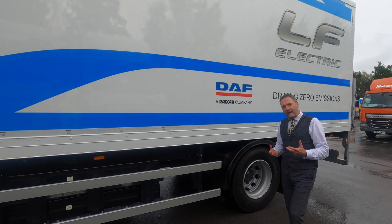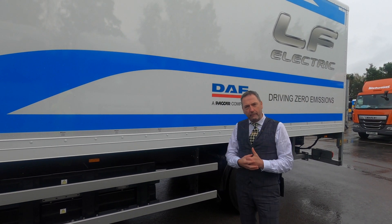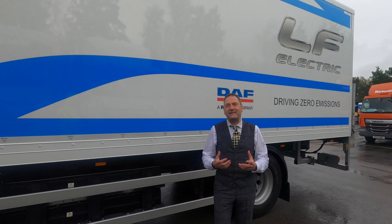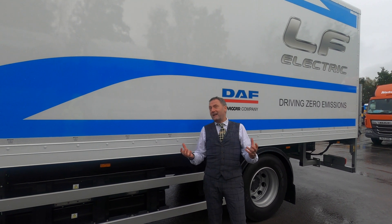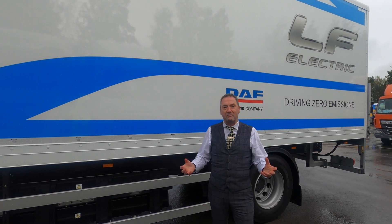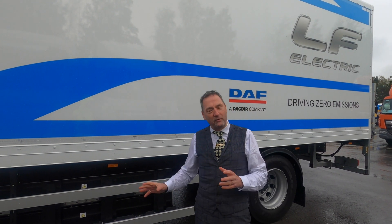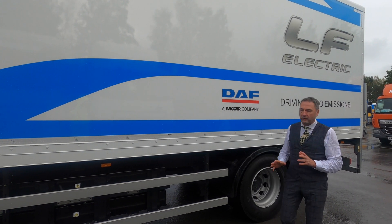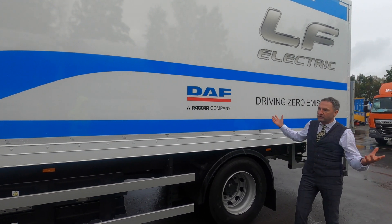Looking around here, your battery packs sit on both sides — these are big lithium iron phosphate battery packs, which a lot of the big players are working with. They are designed and manufactured by CATL, who hold around 50% of the automotive batteries market. They're fitted specifically for this vehicle so they integrate really well.